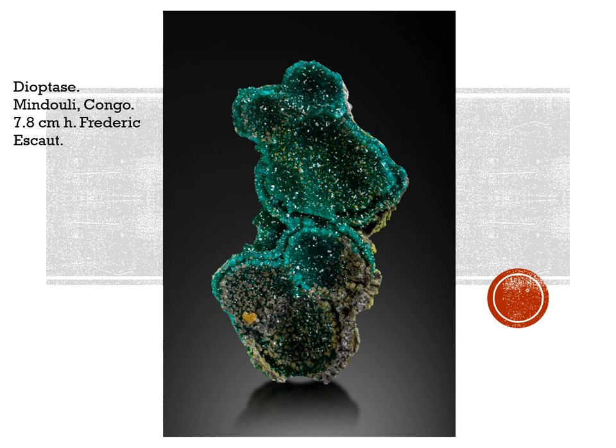Also from last year were some wonderful dioptases, and these things are really strange. They're forming hemispherical, cup-like aggregates, all made out of just dioptase. Wonderful things. Frédéric Escaut had these, and this particular one is 7.8 centimeters in height.